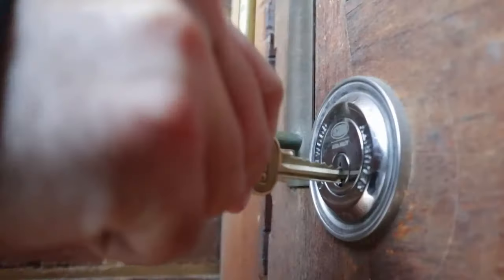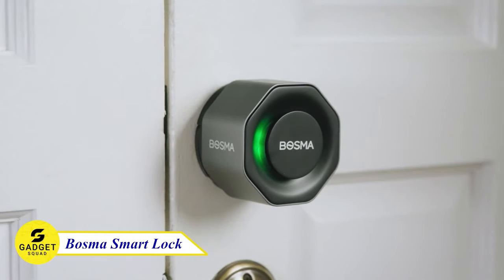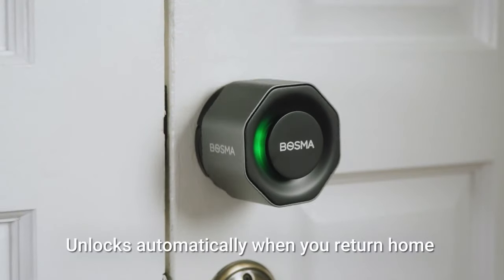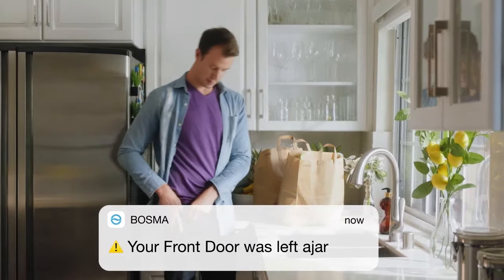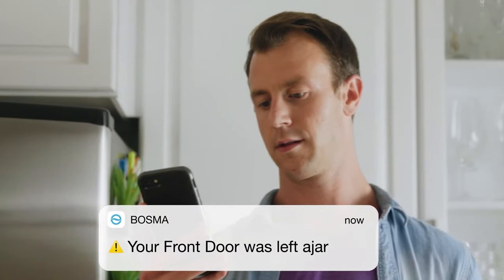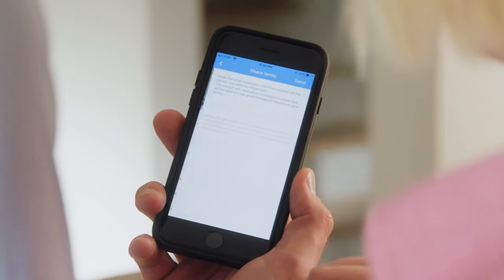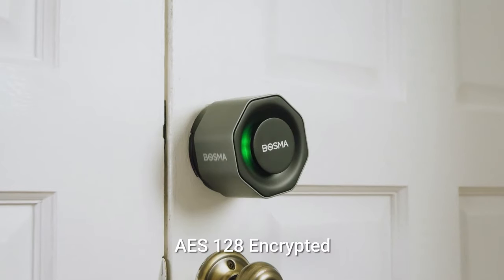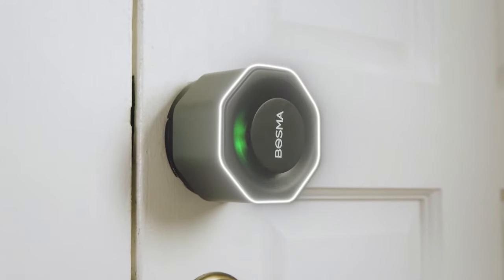Are you tired of fumbling with your keys every time you come home? Then you need to consider the Bosma Aegis Smart Door Lock. This device can auto-lock as you leave and auto-unlock when you return home. It can also detect attempted break-ins and trigger an automatic siren. You can unlock or lock your door from anywhere, anytime, using your smartphone. If you have guests, you can share lock access with them using a generated link and access code. The Aegis Smart Door Lock uses bank-grade AES-128 Advanced Encryption, so you can be sure that your home is secure.